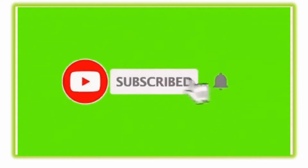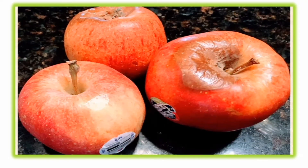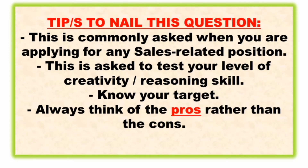Let's begin. Question number one is: how to sell a rotten apple. Here is how a rotten apple looks like. Here are my tips for you to nail this question. This is commonly asked when you are applying for any sales-related position.